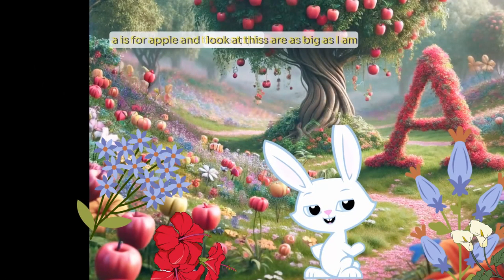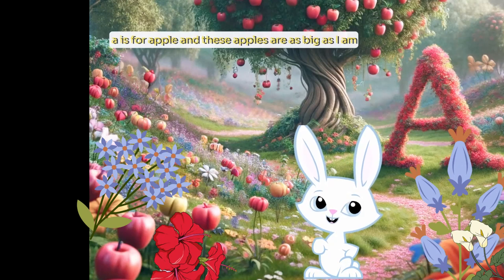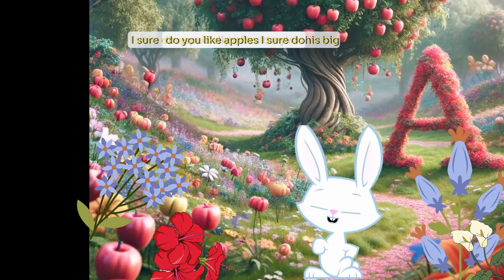Look at this. A is for apple. And these apples are as big as I am. Do you like apples? I sure do, especially when they're this big.